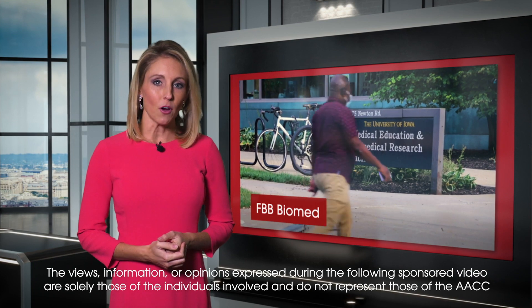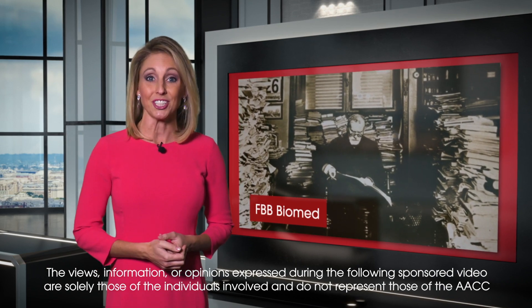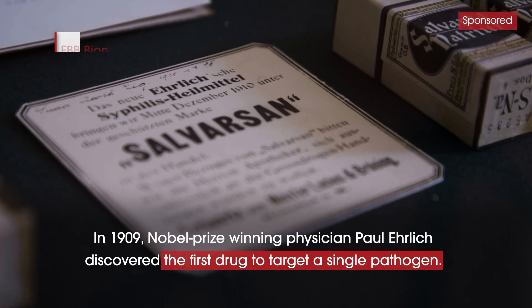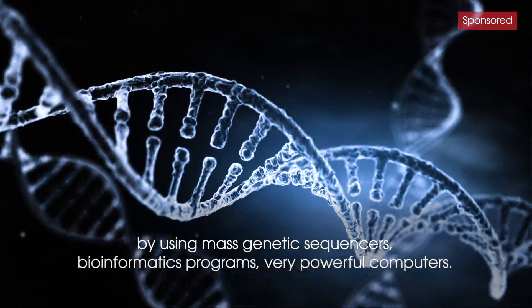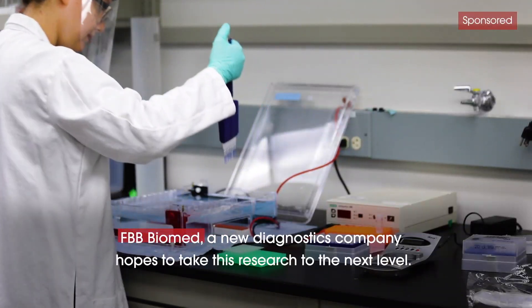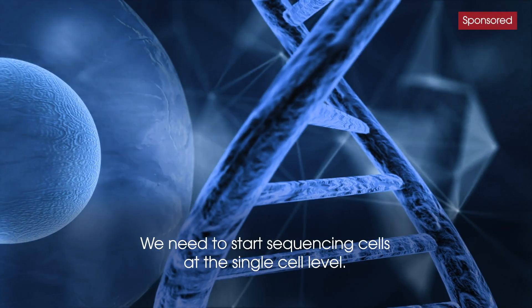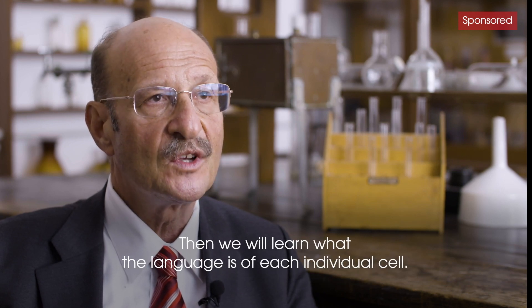Now, to FBB Biomed, a company focused on understanding the very language of the immune system using next-generation sequencing and machine learning. Here we are, 100 years later, now starting to fill in those gaps by using mass genetic sequencers, bioinformatics programs, and very powerful computers. We need to start sequencing cells at the single-cell level. Then we will learn what the language is of each individual cell.